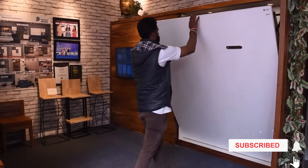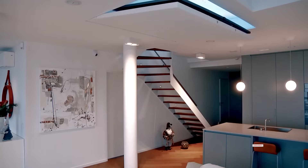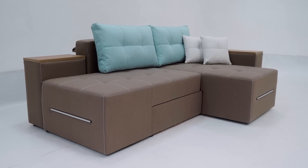Here are some fantastic home design ideas with space-saving smart furniture that'll make you feel like you have all the room you could need.